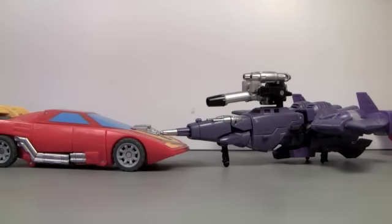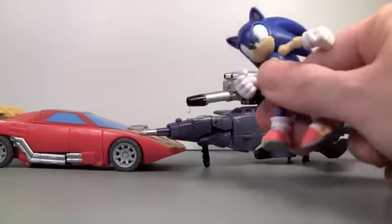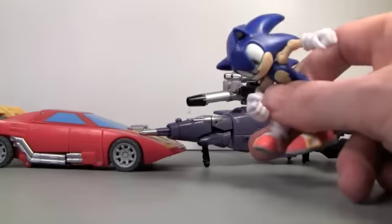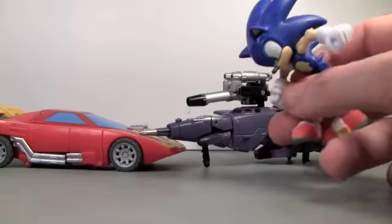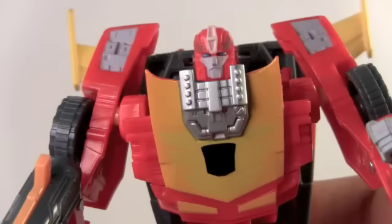Cyclonus, you call yourself a hypersonic jet? Well, let me show you hypersonic. [Sonic the Hedgehog voice] Hey guys, it's Sonic the Hedgehog here! You guys are Transformers, that's really cool. I like chili dogs — you guys want some? [Cyclonus] If I wanted to talk to a fast-talking blue guy, I'd talk to Blurr.